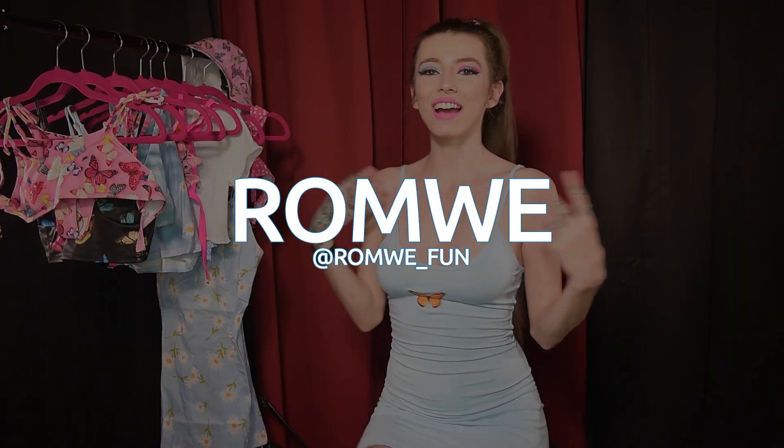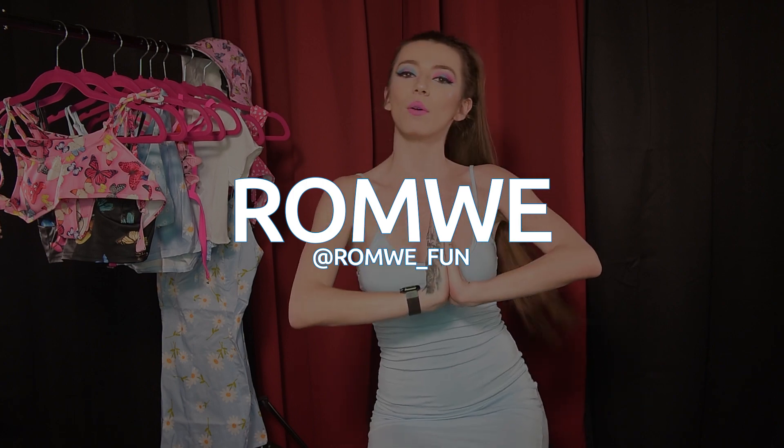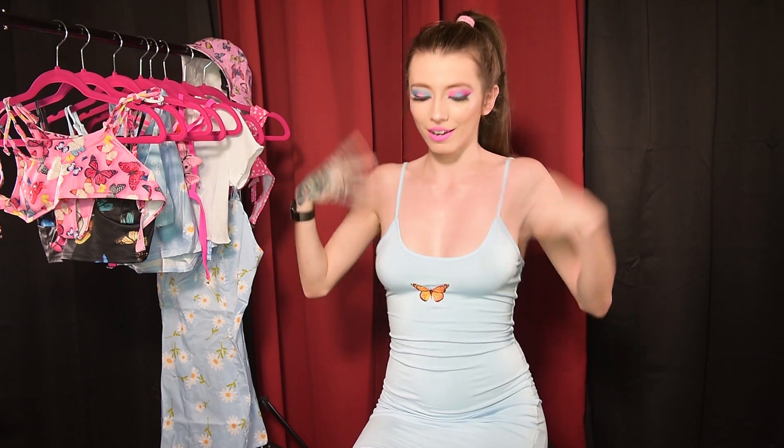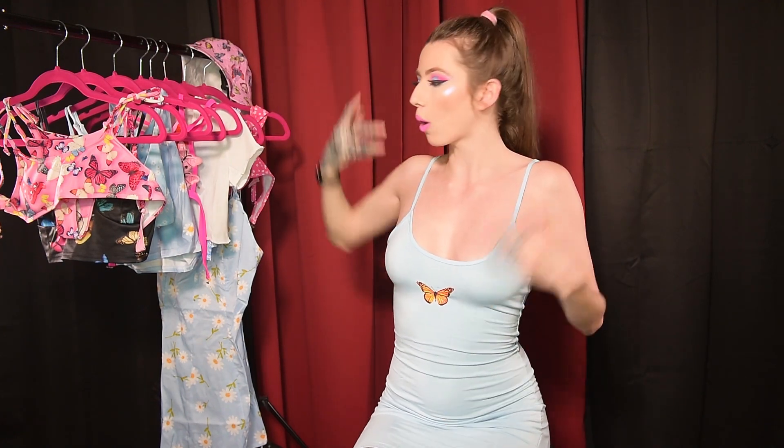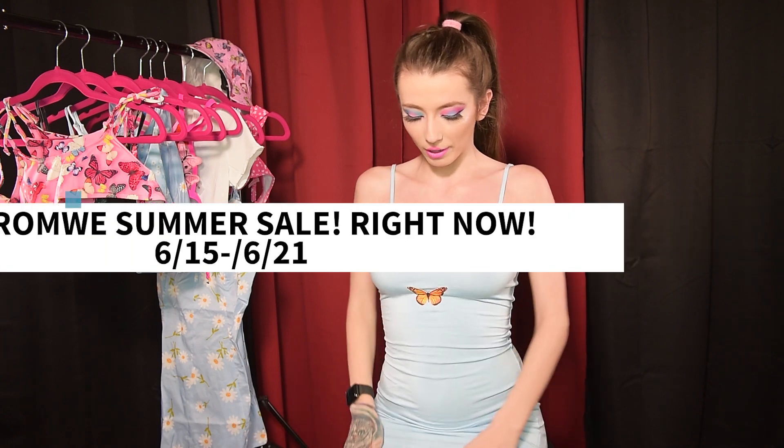It's from Romwe. They're having a killer summer sale right now. So if you want to get some super cute items for a super low price, pop on over, check them out, get some cute items, and just have a very magical day. All the items that I will be trying on will be linked down in my description, so you can find it easy peasy. So let's get started, and I'm going to stand up and show you the first item.